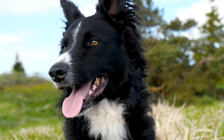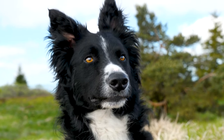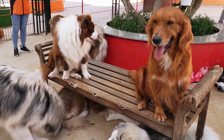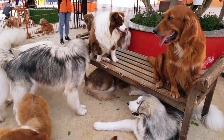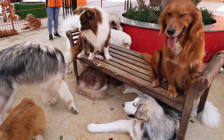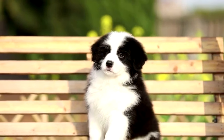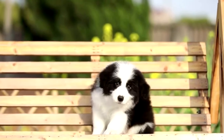Health Screening: Ensure that the breeder conducts health screenings for common breed-specific health issues, such as hip dysplasia, eye problems, and certain genetic conditions. Temperament: Interact with the puppy's parents to assess their temperament, as puppies often inherit behavioral traits from their parents. Puppy's Behavior: Spend time with the litter to observe the puppy's behavior, looking for signs of intelligence, alertness, and an eagerness to learn.